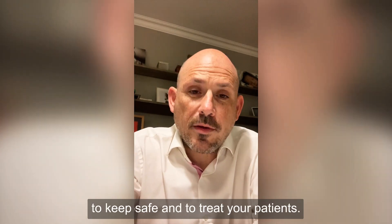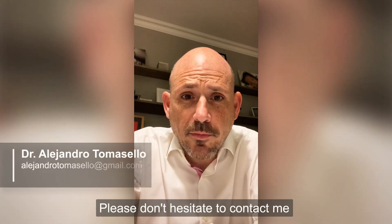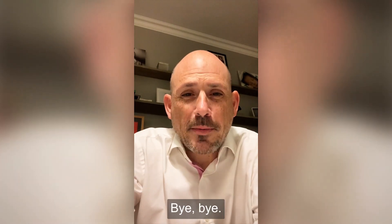I hope all this information is useful for you to keep safe and to treat your patients. Please don't hesitate to contact me, and I really wish that all this ends quickly. Bye-bye.